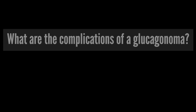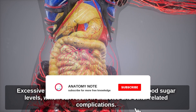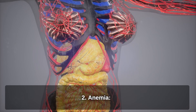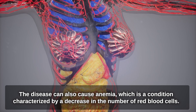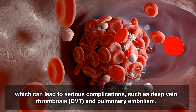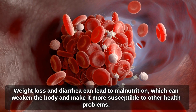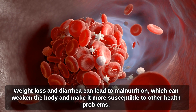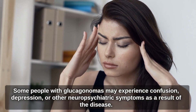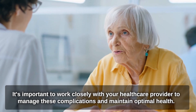What are the complications of a glucagonoma? Glucagonomas can cause a variety of complications, including hyperglycemia and diabetes from excessive glucagon levels, anemia characterized by a decrease in red blood cells, and blood clots that can lead to deep vein thrombosis and pulmonary embolism. Weight loss and diarrhea can lead to malnutrition, weakening the body. Some people may also experience neuropsychiatric symptoms such as confusion or depression. It's important to work closely with your healthcare provider to manage these complications.